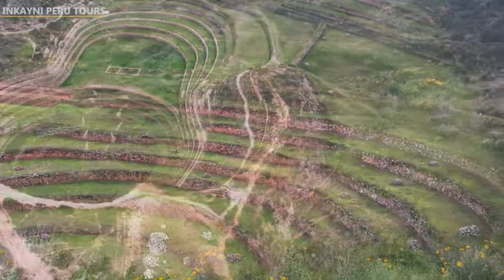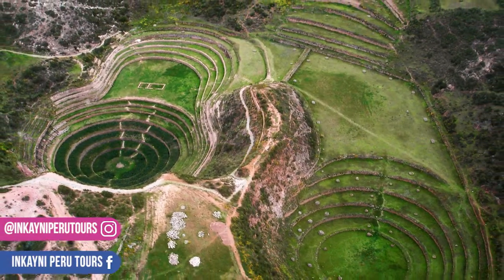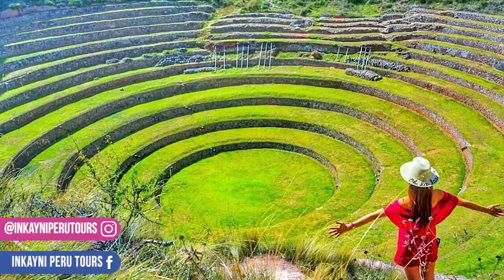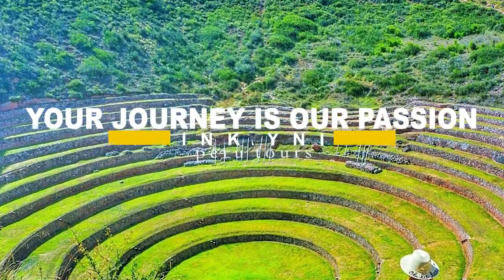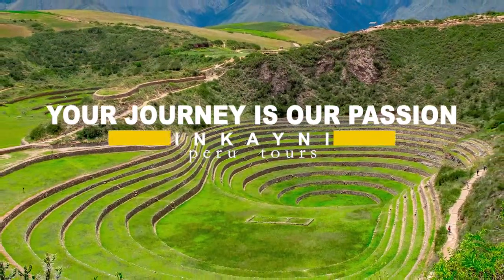Discover this beautiful, charming, and historical place where the Incas developed new crops using different altitudes in a system of terraces. We are Kine Peru Tours and we will be waiting for you in our next video. Thank you.